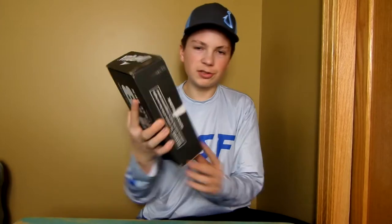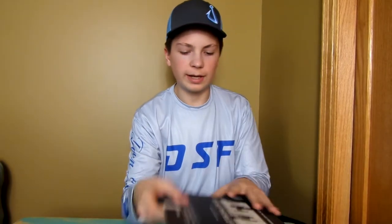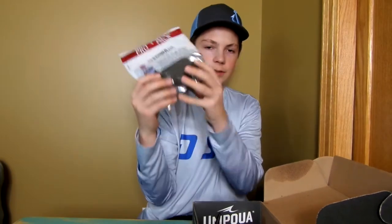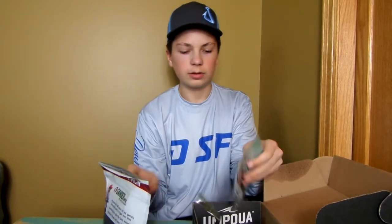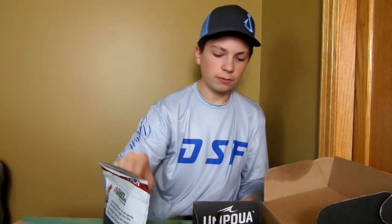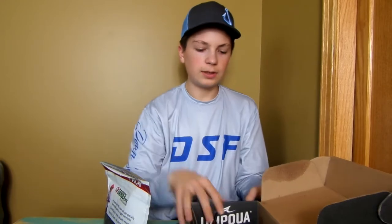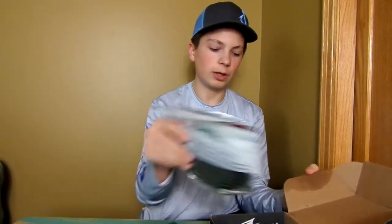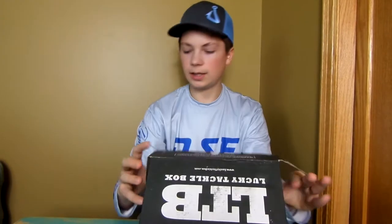I just use this Monkey tackle box as a storage box. These are some of my non-Deep Creek Lures soft plastics — we got some stick baits, some Senkos, some craws, some search baits. These tiny ones are for bluegills. The rest are Senkos, so not much to see there.